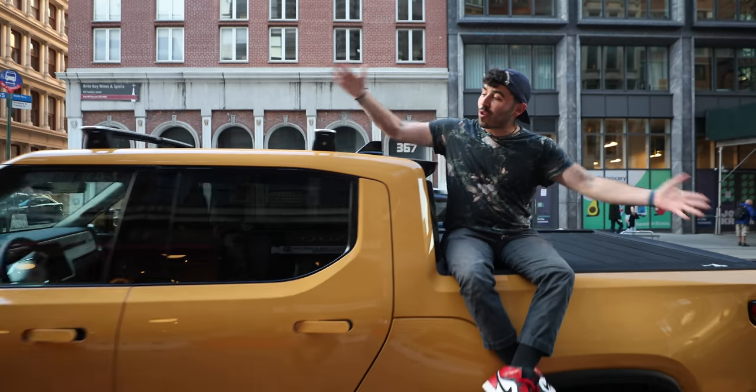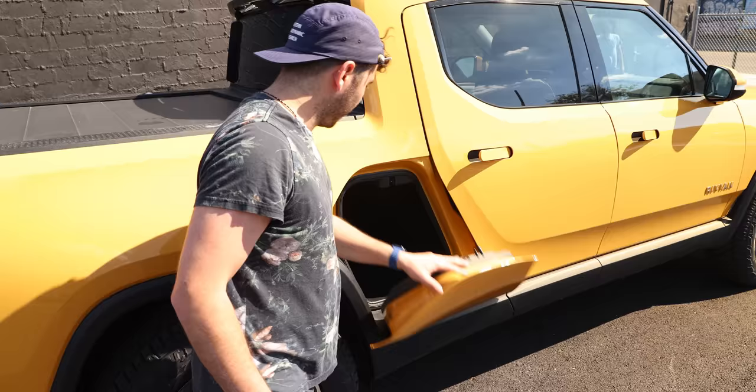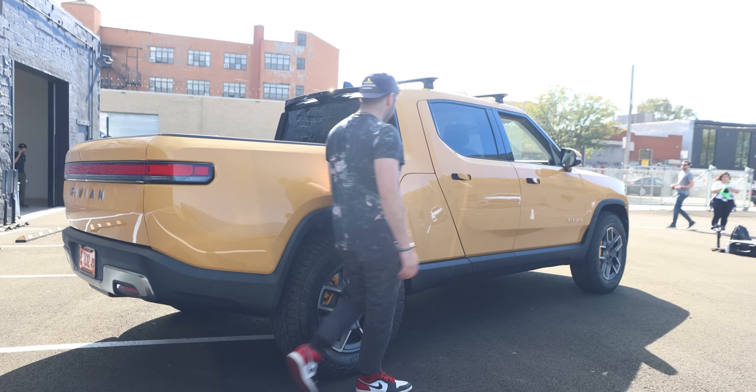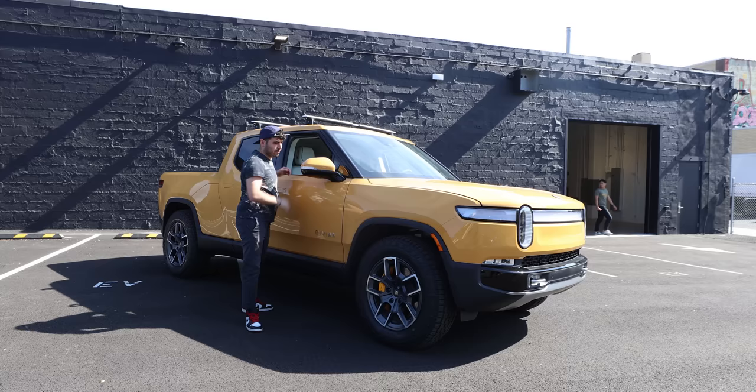Ladies and gentlemen, the Rivian R1T. Greetings from Brooklyn, New York, where I got invited to check out and drive an actual production R1T at Rivian's brand new service center.